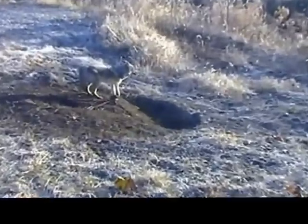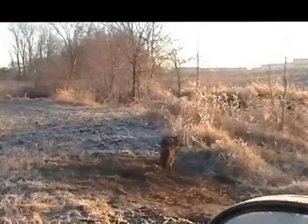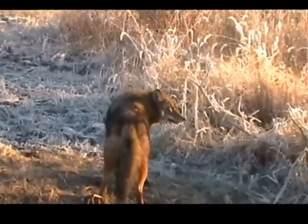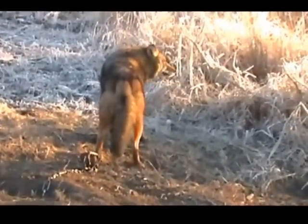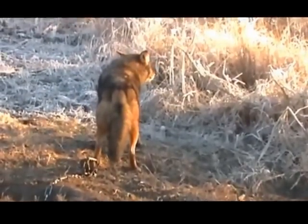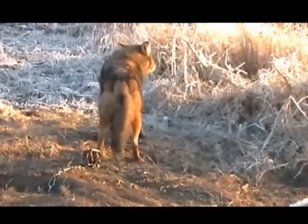That makes six in that set counting the gray fox. I punched in a new set because the old one right below it was getting a little on the spooky side. That makes seven coyotes and a gray fox right there in a 15-foot area.